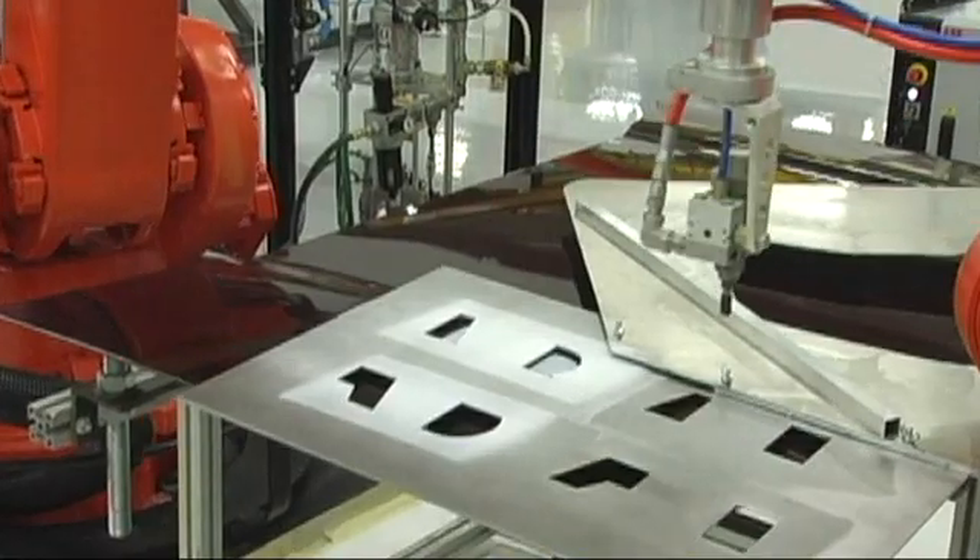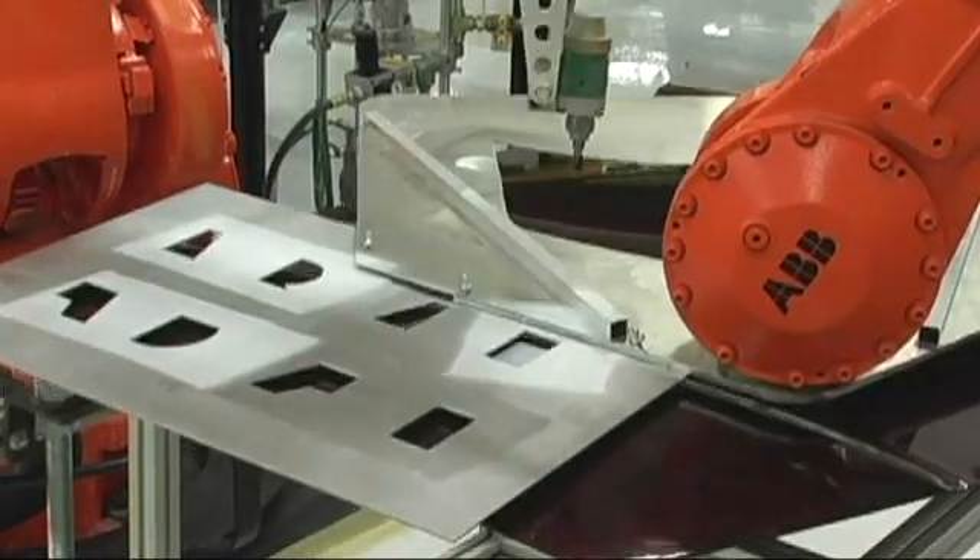We're at ABB's Technology Days for 2010. I get to see new things that are out there and meet the vendor base. I've seen a lot of new things here today, not only in the style of the robots and their designs, but also in the peripherals that are associated with the robots.